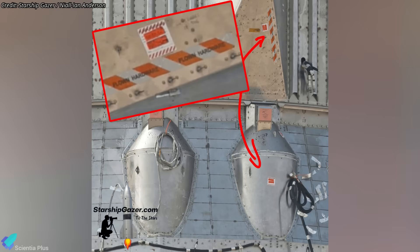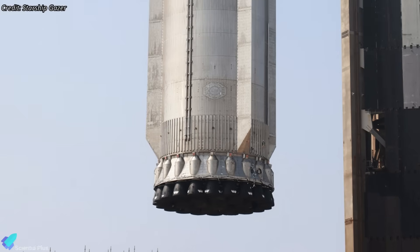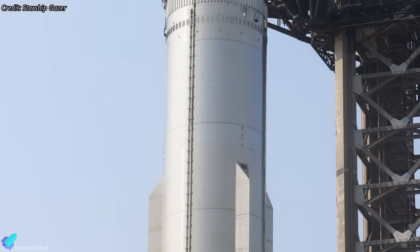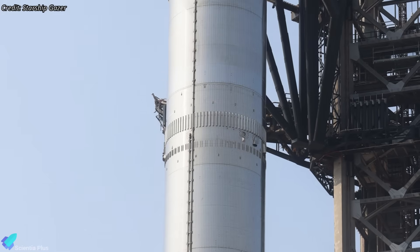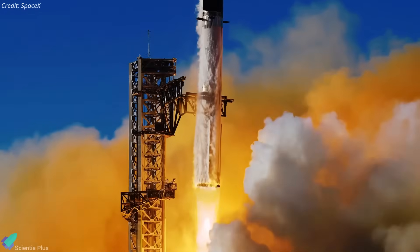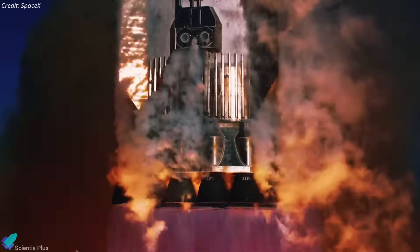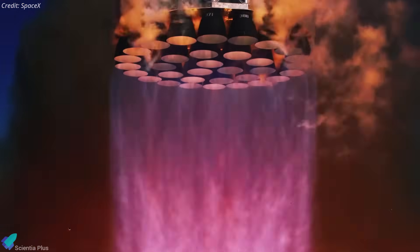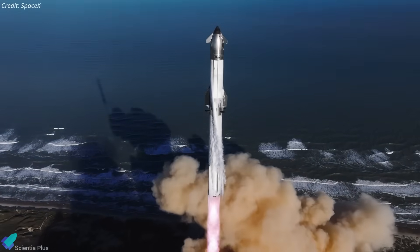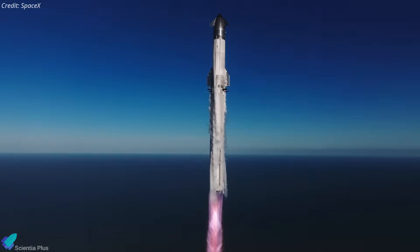Another striking detail observed was the presence of markings labeled 'flown hardware' on various parts of the booster. This labeling indicates that many of the booster's structural components, such as the chines, electrical and plumbing systems, and other assemblies, are being reused from Flight 7 rather than being replaced. By reusing Booster 14 with minimal refurbishment, SpaceX aims to gather valuable data on performance, component durability, and overall reliability, particularly after exposure to extreme thermal and vibrational stresses during Flight 7.